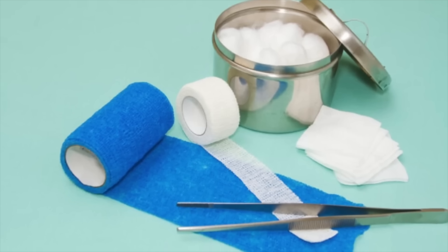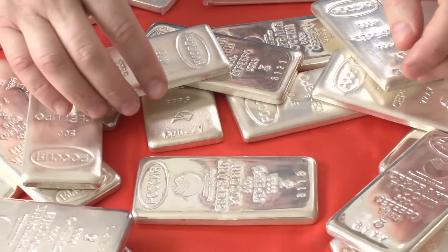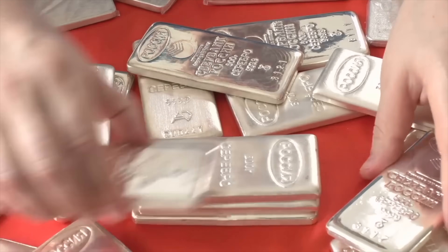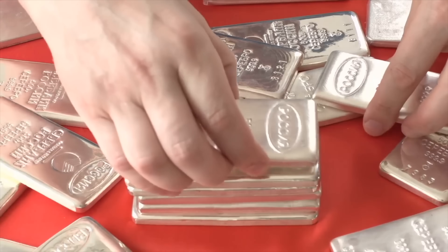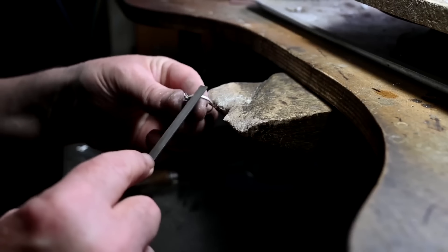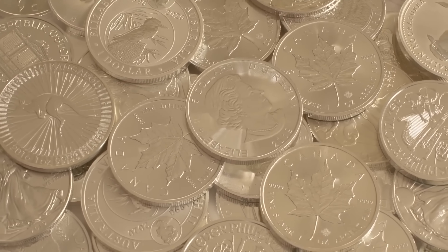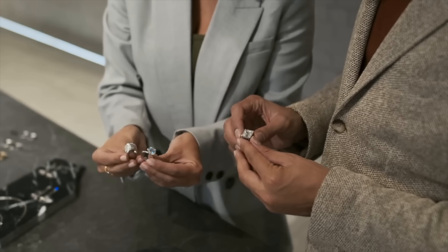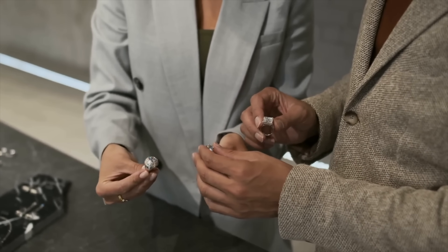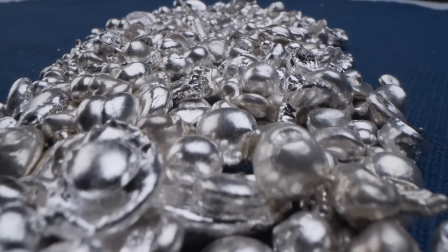Silver's antimicrobial properties make it useful in wound dressings, hospital equipment, and even water purification systems. And of course, it still carries economic value — silver bullion and coins remain popular among investors. So the next time you see a silver ring or spend a silver coin, you'll know there's more to that shimmer than meets the eye. There's an entire story behind it — a story of digging, crushing, refining, and molding. A story of science, tradition.